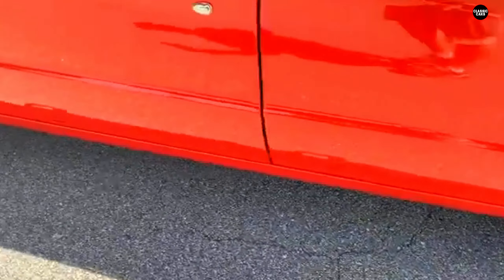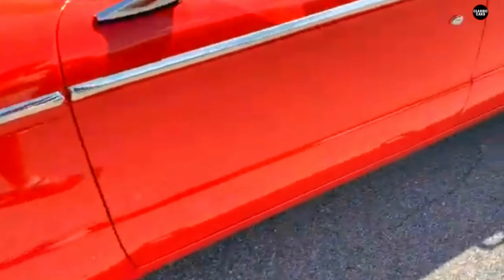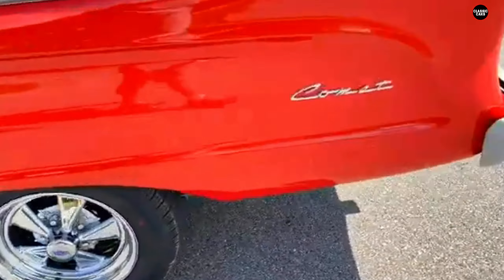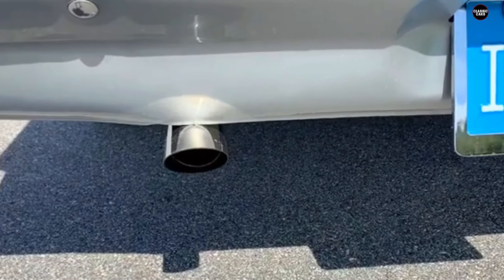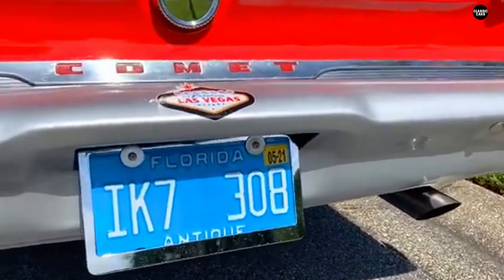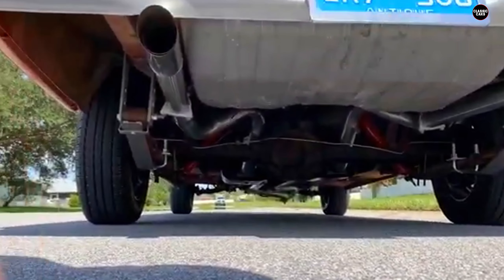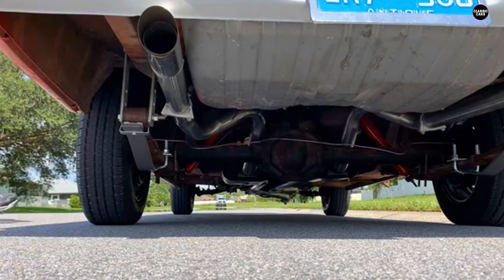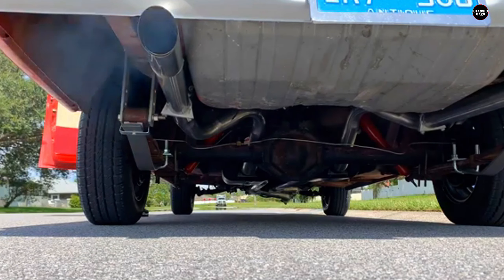Driving the Comet wasn't much fun either. The car's handling was mediocre, with vague steering and an uninspiring suspension system that made for a bumpy, uncomfortable ride on anything but the smoothest roads. While it may have been positioned as a practical, everyday car, the driving experience left much to be desired, particularly when compared to competitors that were pushing the boundaries of what compact cars could offer in terms of both performance and enjoyment.